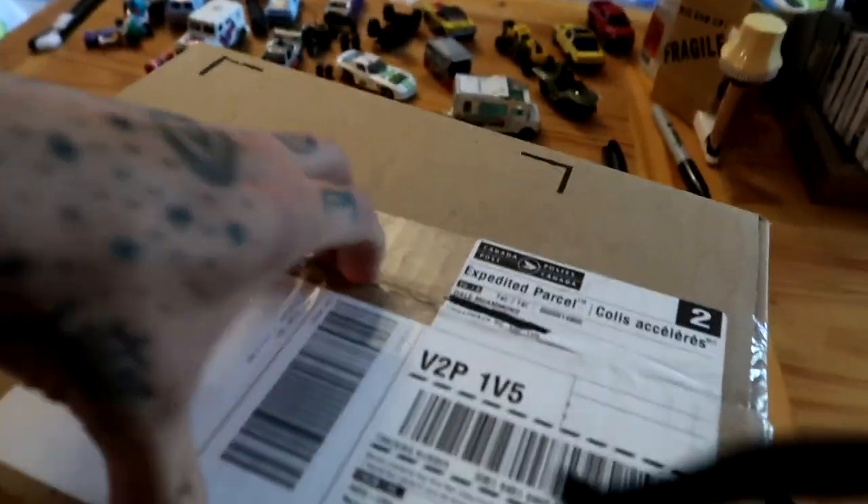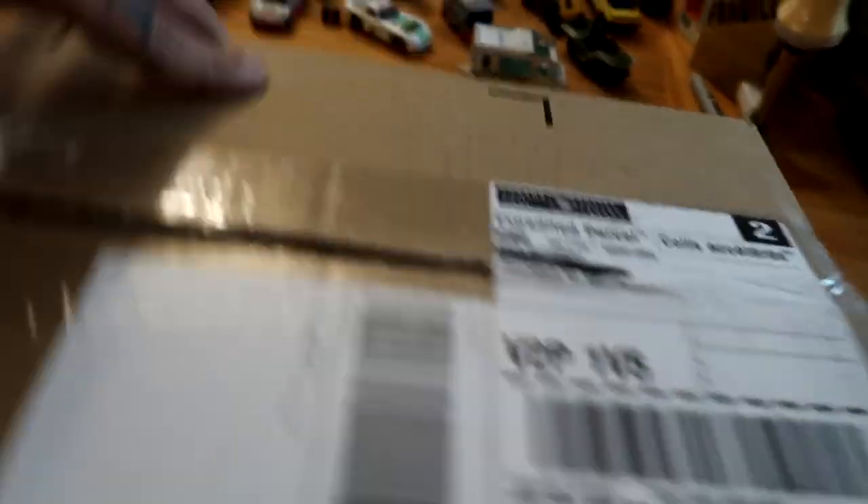I just got a small package here that we're going to open. I have joined up with the RLC Club for Hot Wheels and this is gonna be the RLC exclusive kit. Next week I should have another package arriving for them and then there will be another one after that as well.